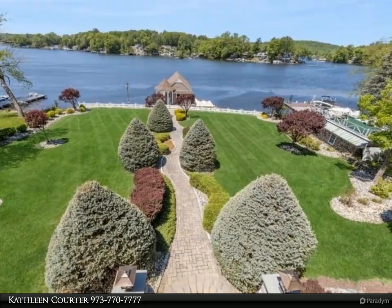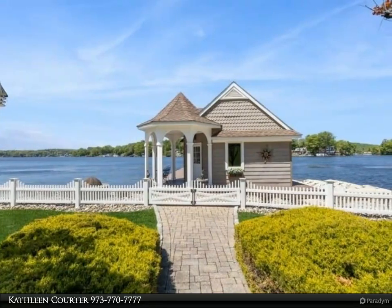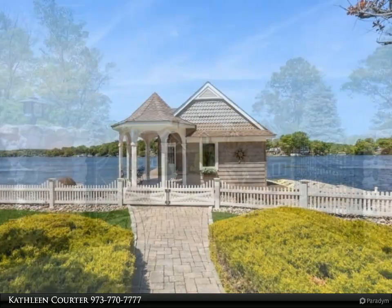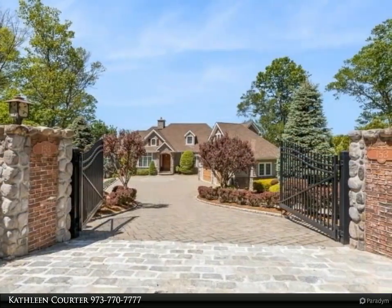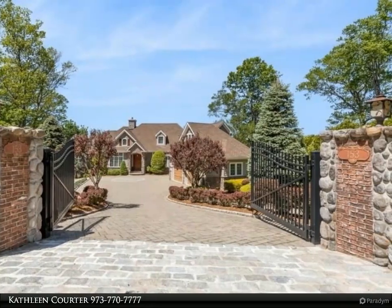The gourmet kitchen features solid wood cabinetry and commercial grade stainless appliances. Coffered ceilings add drama and detail over the dual center islands. Enjoy the three season room off the kitchen for casual dining.